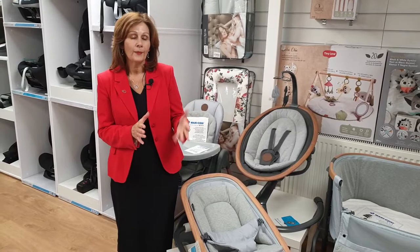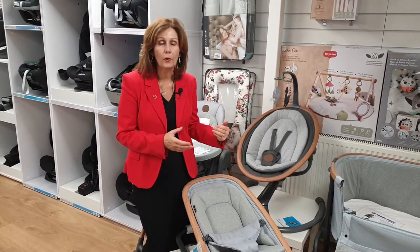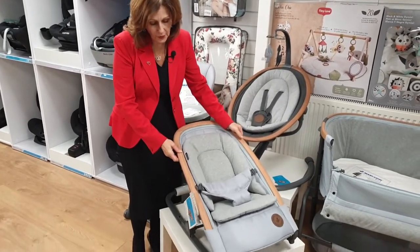We're going to have a closer look today at the Cory Rocker. This is an excellent product for those who don't want anything too bulky but still want something really stylish and really clever. It's incredibly light and very portable.